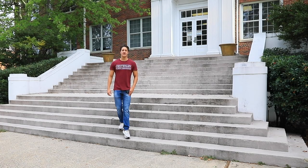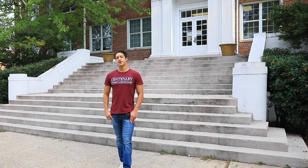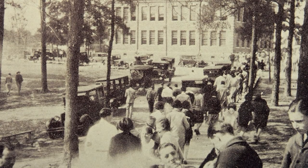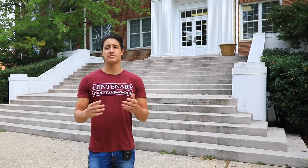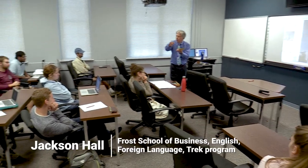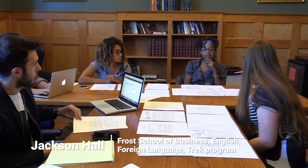Centenary College was founded in 1825 in Jackson, Louisiana. In 1908 we decided to move to Shreveport, Louisiana, and named our first building on campus Jackson Hall in memory of our founding place. In 1908 it was home to everything from professors' offices to classrooms and even horse stables. That's not the case anymore — now it's home to our Frost School of Business, foreign language programs, and aspects of our TREC program.